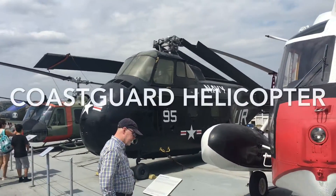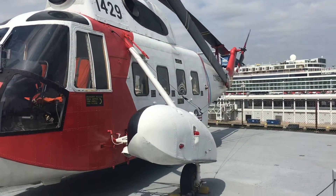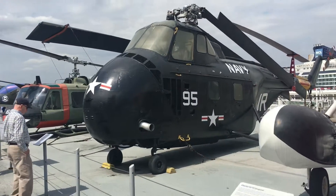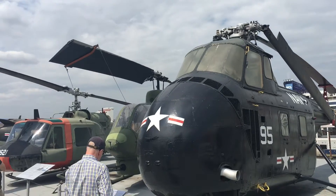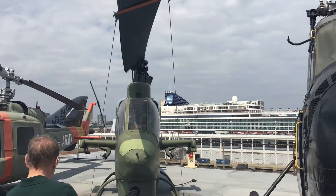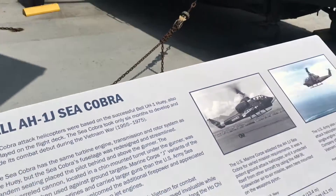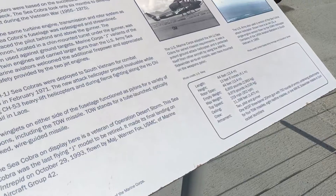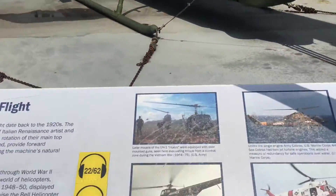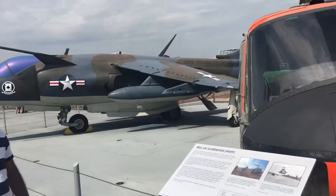This is the helicopter area, the area of the helicopters. This is a Coast Guard helicopter. This is the Navy. Wow, this is very thick. Oh, look at this one — the Cobra. That's the one most closest to the battlefield, the one that looks like a shark.